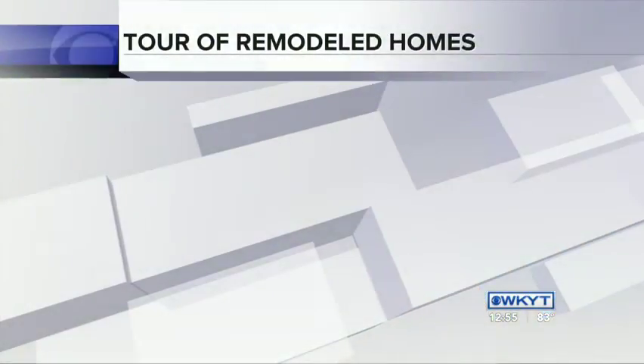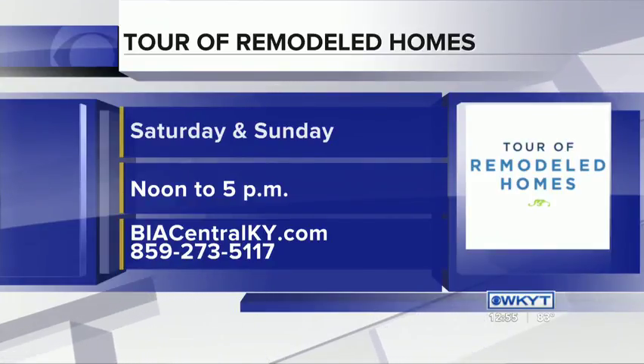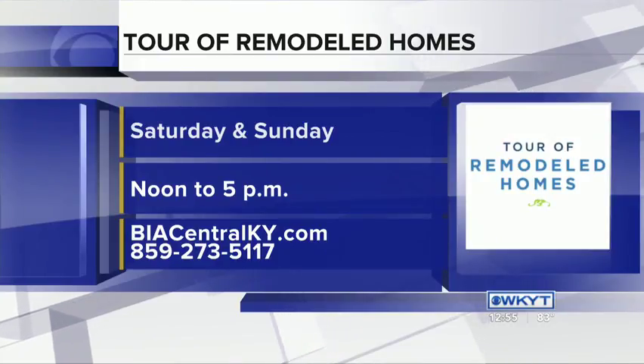When people come through these homes that have been remodeled, are they going to be able to talk with the people who've actually done the work there? Correct. Usually most of the business owners are there, as well as some of their design professionals. And you really get to check out a good majority of the home, walk through it, ask questions, spend as much time as you need. I think it's very beneficial for the consumer — including, I assume, the price range. They might want to scale up or scale down from what they see on the tour. Sure, definitely.